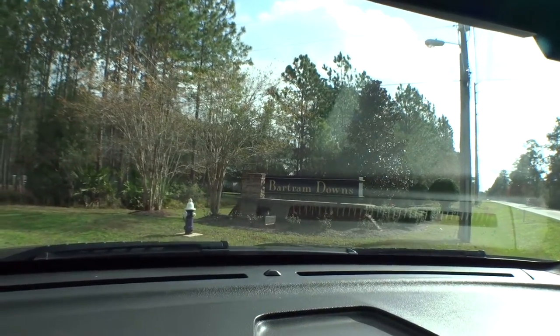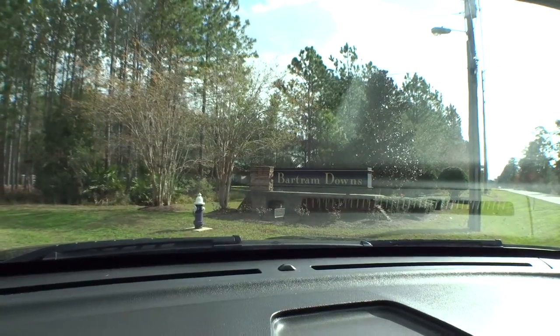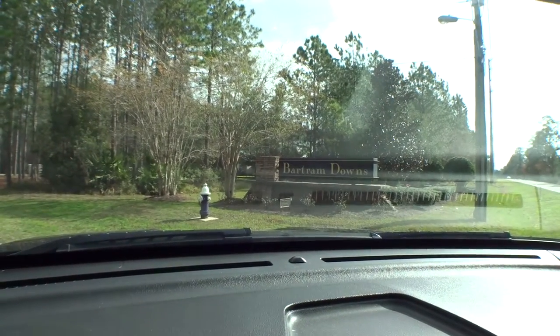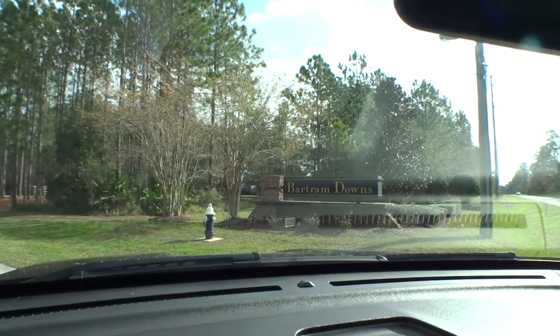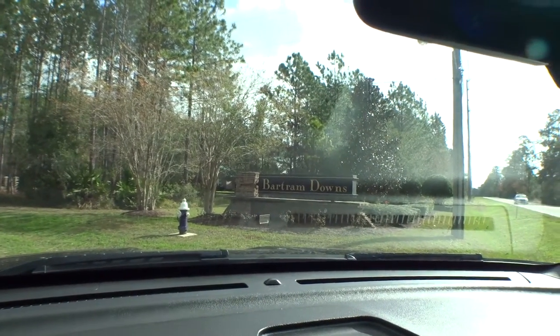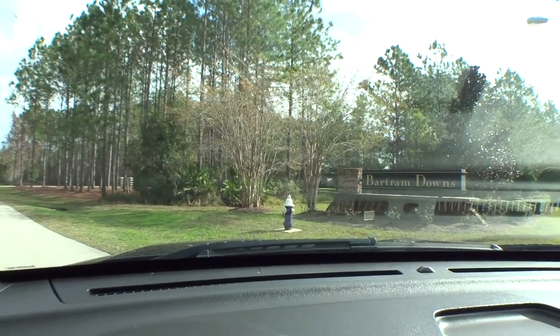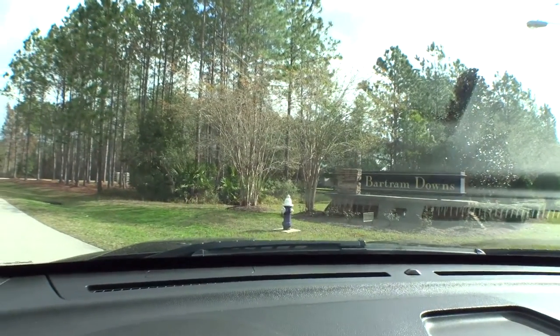Hey guys, Dwight here. Welcome back to another episode of Windshield Tours. Today we're in Bartram Downs — it's a nice equestrian style community, a very small equestrian style community off of 16A in northwest St. Johns County. The home sites are about two-plus acres. Let's take a little drive around.